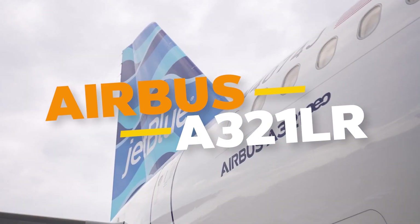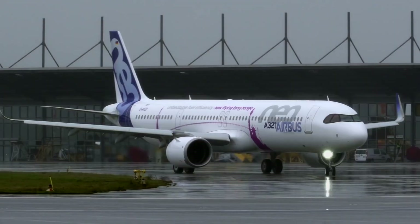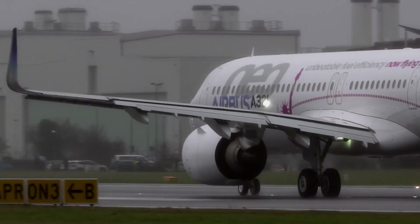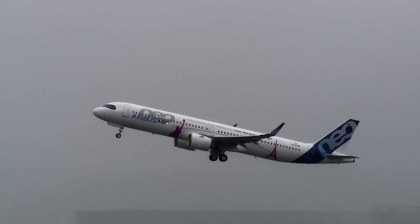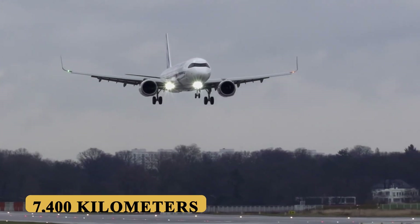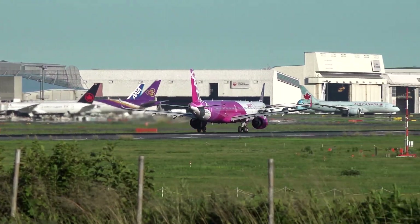This is the Airbus A321LR, the result of strategic foresight and innovation by Airbus to meet the growing demand for efficient, long-range narrow-body aircraft. Designed for efficiency and extraordinary range, it boasts a top speed of Mach 0.82 and can fly non-stop over a distance of 4,000 nautical miles or 7,400 kilometers, making it the longest-range narrow-body aircraft in the world until Airbus's own A321XLR.